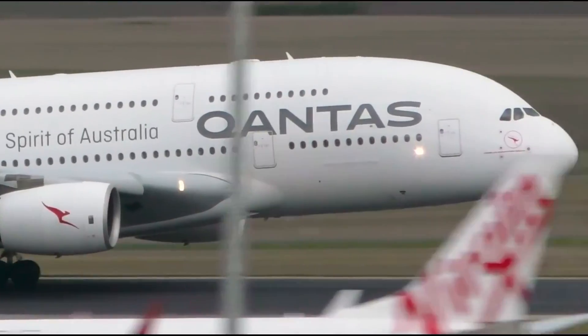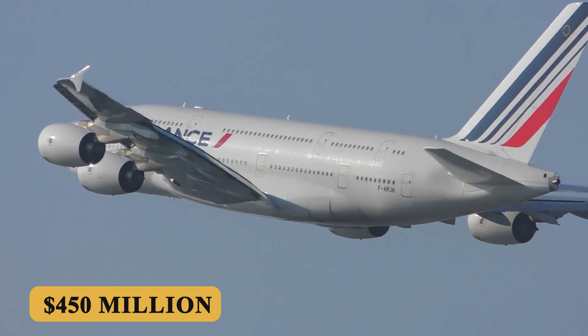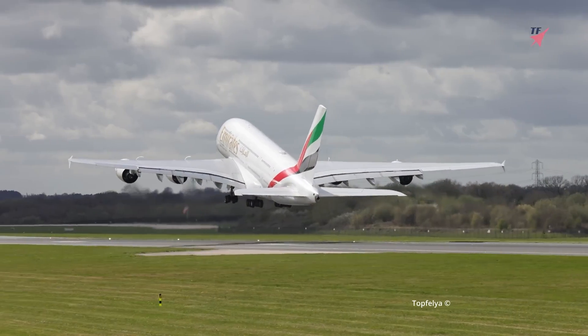The base purchase price for a new Airbus A380-800 is $450 million before options. Thank you for staying with us till the end.